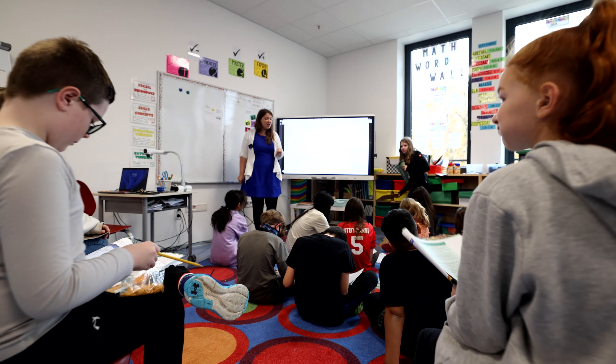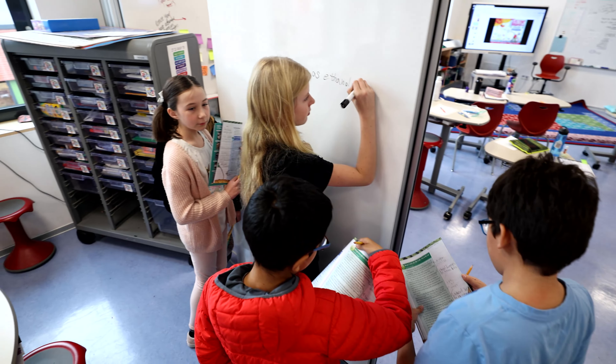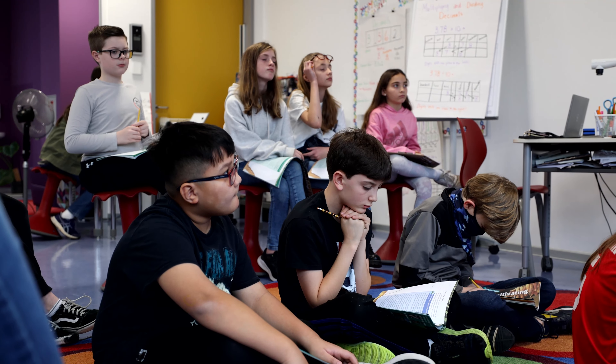Every space in this room is utilized. You're going to see lots of them in different areas. They sit on the carpet, they sit in wobble stools, so they have different flexible seating for where they best learn.